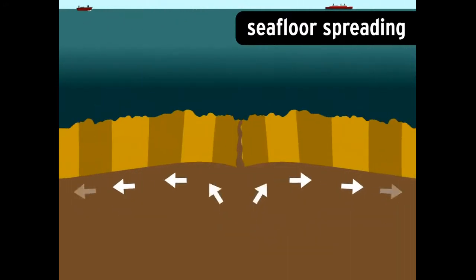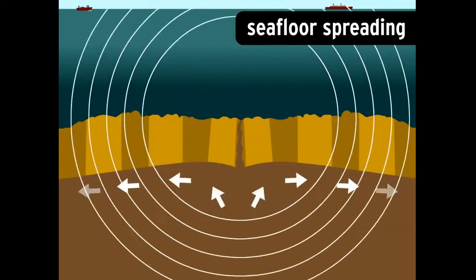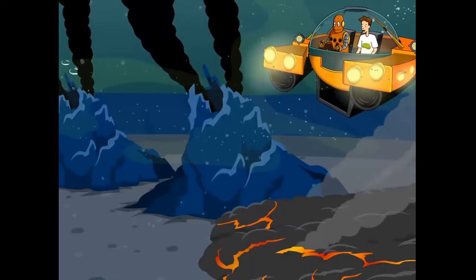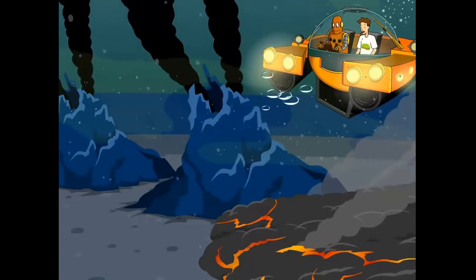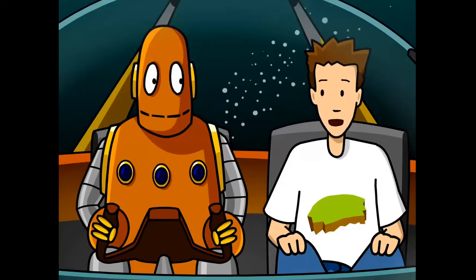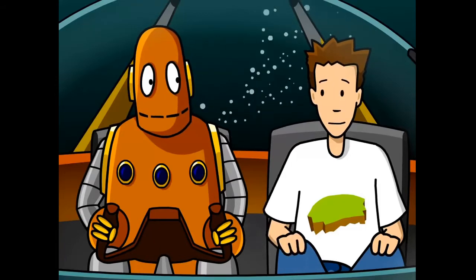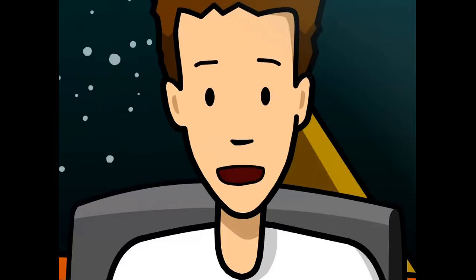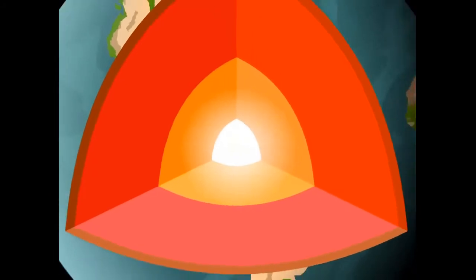Sea floor spreading seemed to indicate that rock was being forced up from inside the planet. Nowadays, we can see this rock formation in action. Wegener had guessed something like this, but he had no way to prove it at the time. As he suspected, there's a lot going on beneath the Earth's surface.